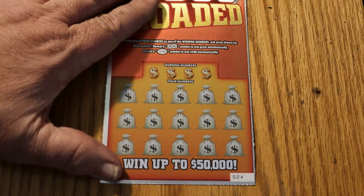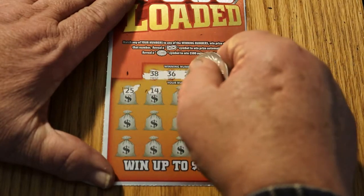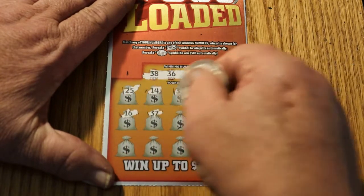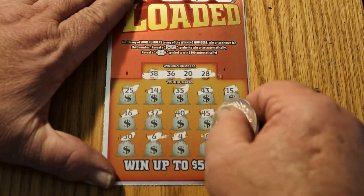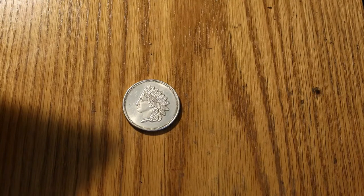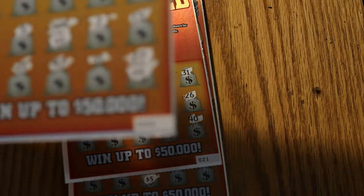Last ticket in the session — ticket 024: 38, 36, 20, and 28. I will say this about the ticket, it scratches nice. 25, 14, 35, 43, 15, 16, 37, 40, 45, 19, 30, 6, 4, 10, and 1. That isn't too shabby — more than I expected to get. We got $20 there, $5 more makes $25, and $10 more makes $35.